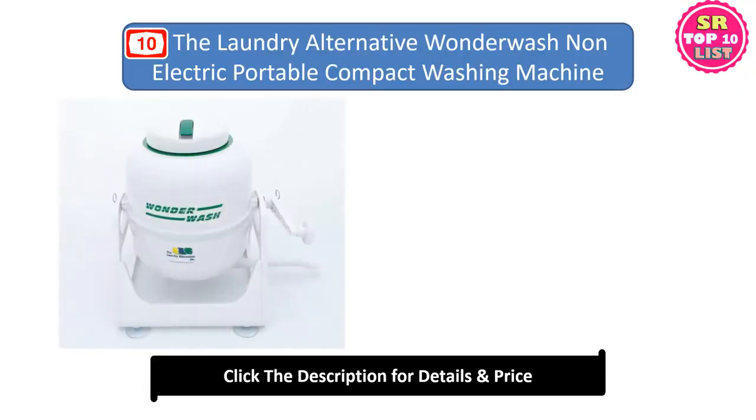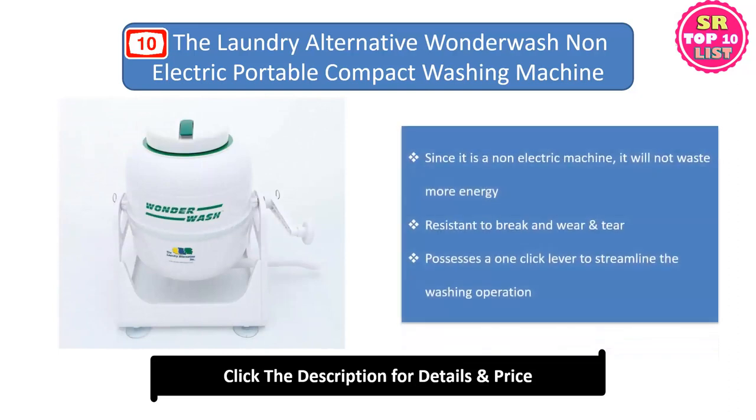Number ten: The Laundry Alternative Wonder Wash, a non-electric portable compact mini washing machine. Since it is a non-electric machine, it will not waste energy. It is resistant to break and wear and tear, and possesses a one-click lever to streamline the washing operation.